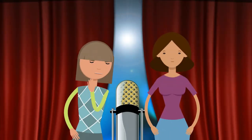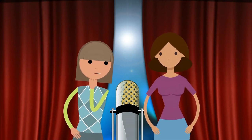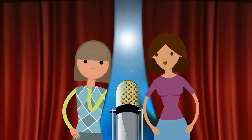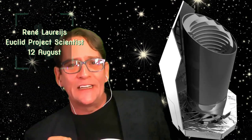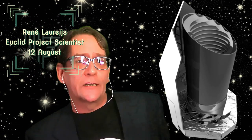Next week on the Cosmic Companion, we're going to discuss dark matter and dark energy, which make up about 95 percent of, well, everything out there. I'll be talking with Rene LeRais, project scientist on the Euclid mission, recently launched by the European Space Agency. Make sure to join us on the 12th of August.